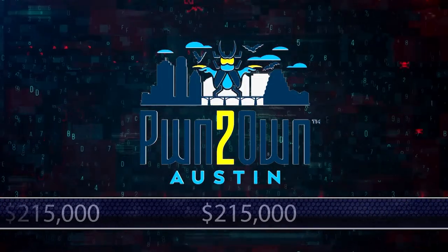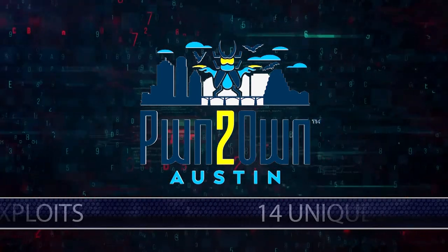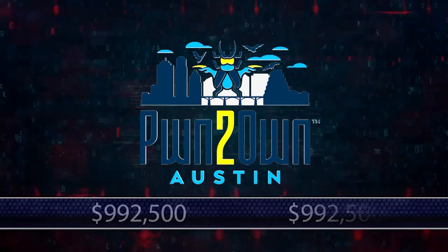The streaming portion of day three ended with the ZDI awarding $215,000 for 14 unique exploits. That brings the overall contest total to $992,500.